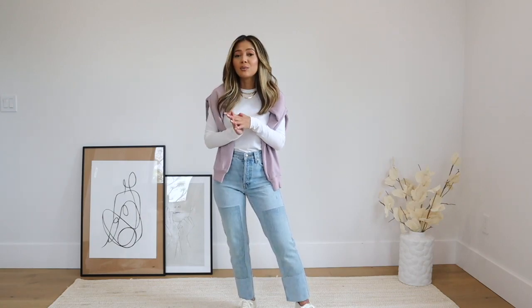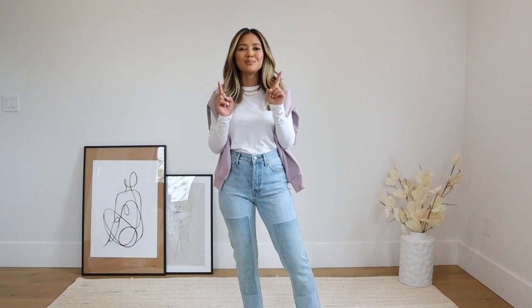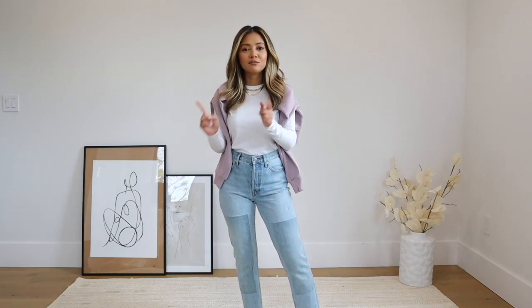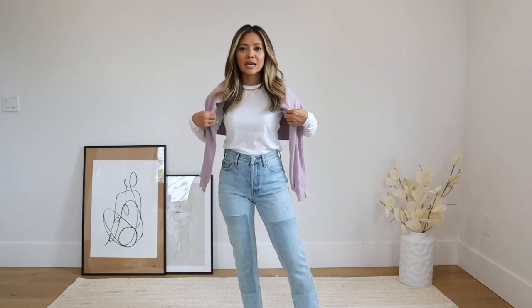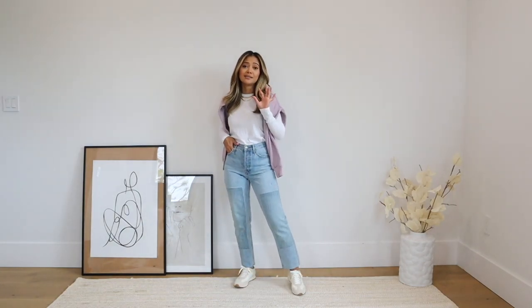I bought a couple new items along the way and I just really loved getting dressed in a casual way, so I want to share that with you guys today. Without further ado, let's begin! As always, everything I mention will be linked in the description box below, so be sure to check that out before you leave.